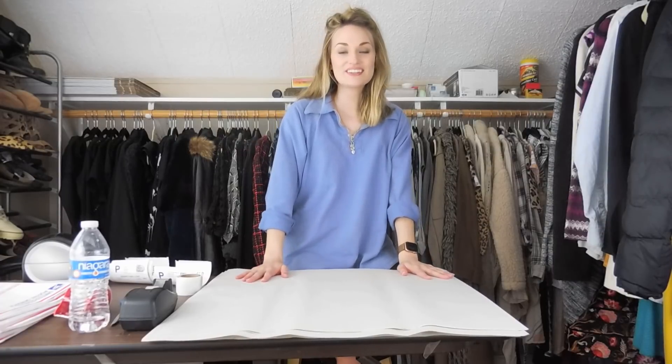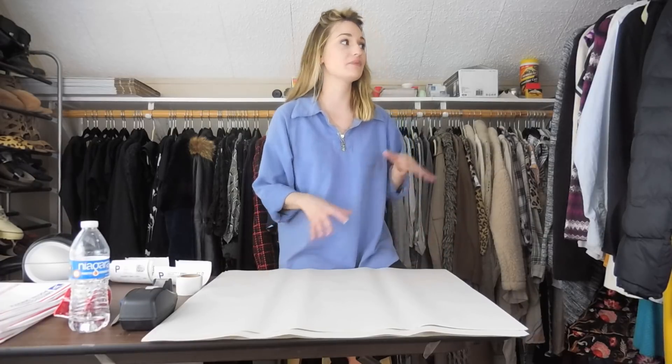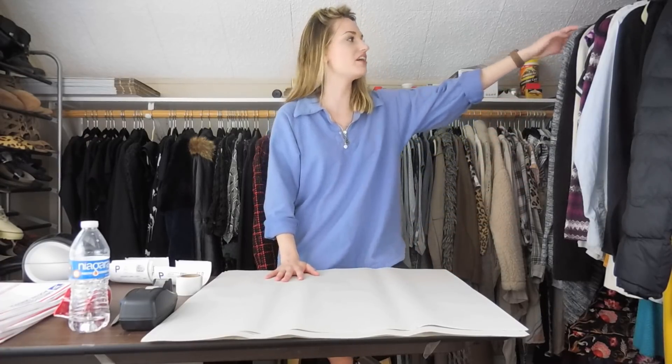Hey guys, it's Mackenzie. Welcome back to my channel. This video is going to be part two of my last ship-with-me video that I uploaded. I'm just going to be continuing on with this stretch of sales, so let's go ahead and pick back up where we left off.